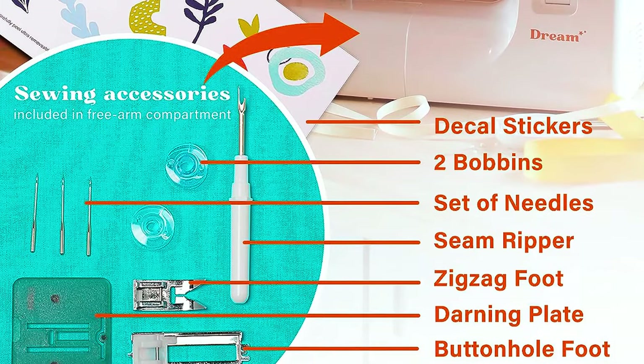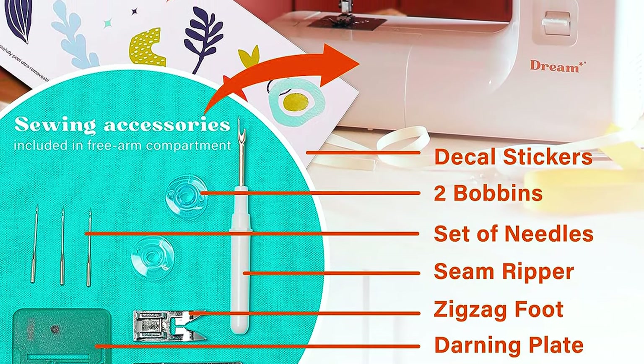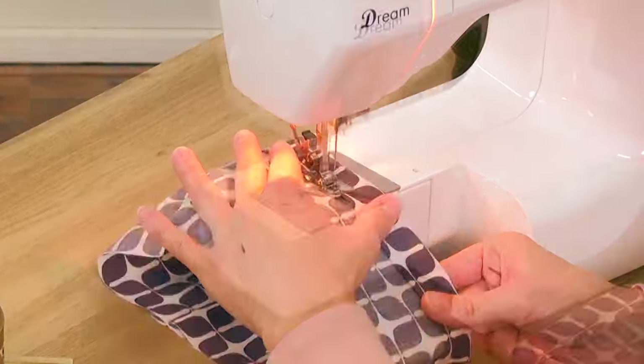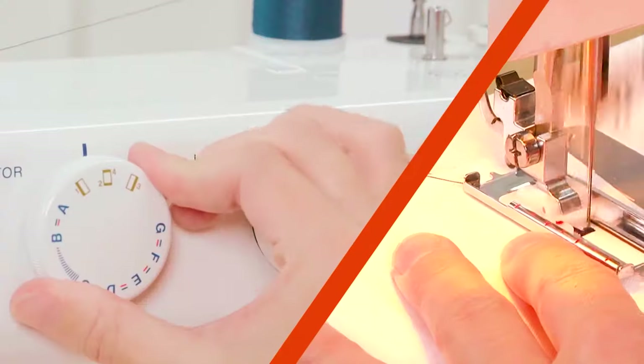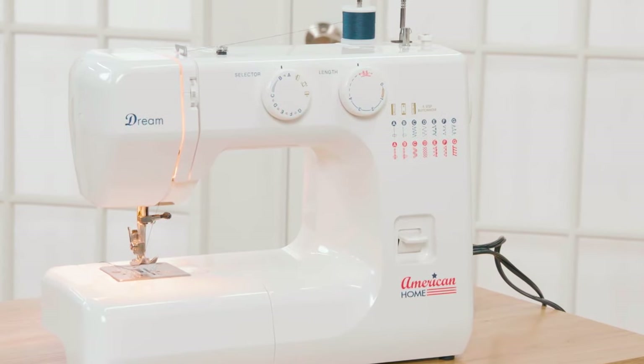This machine includes essential accessories and presser feet, making it versatile for various projects from mending to crafting. For those starting their sewing journey or needing a reliable workhorse, this sewing machine is the ideal entry point into the world of sewing.